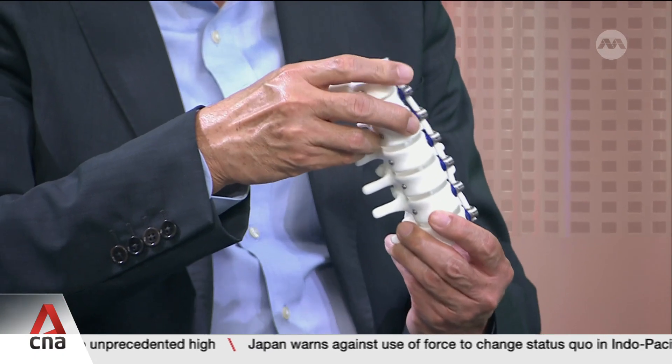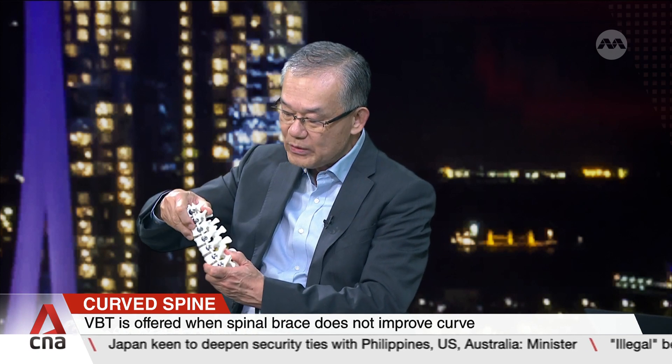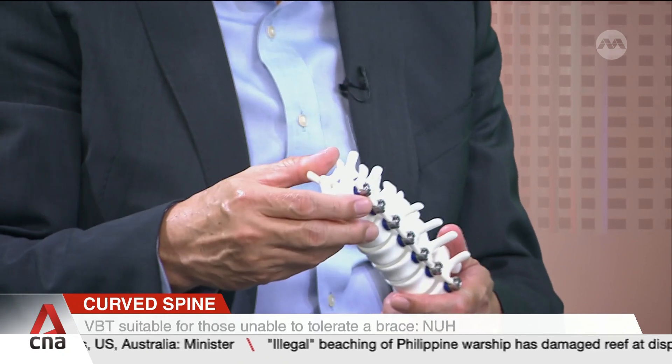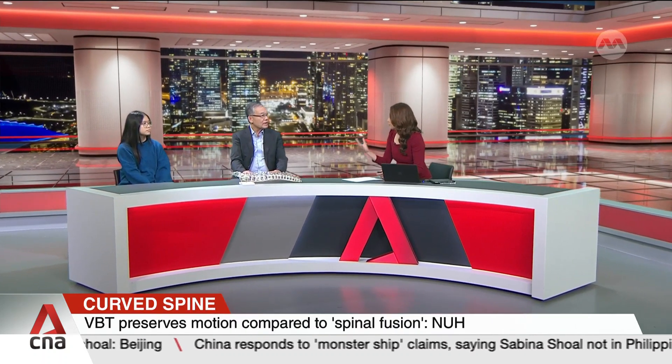The spine gradually grows from a curved position and then gradually becomes straight. There are two key features of this procedure. One is that it harnesses the patient's growth to straighten the spine. Secondly, it preserves mobility — there is forward, backward, and sideways movement — as opposed to the more conventional treatment, which is spinal fusion. So this sounds like a minimally invasive treatment that helps maintain spine motion, allowing for greater mobility and flexibility. But is surgery the only option?